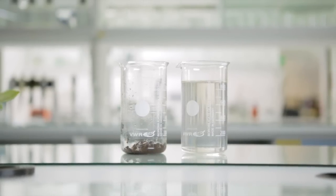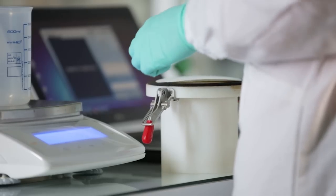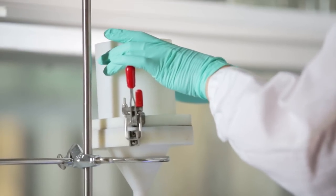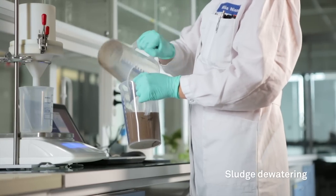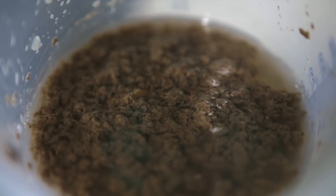Usually, the sludge contains over 95% of water, and as the last part of the sludge treatment, the free water is removed. Again, polymer is added as a diluted solution to the sludge and it quickly begins to form flocks. At the same time, the free water is starting to separate.